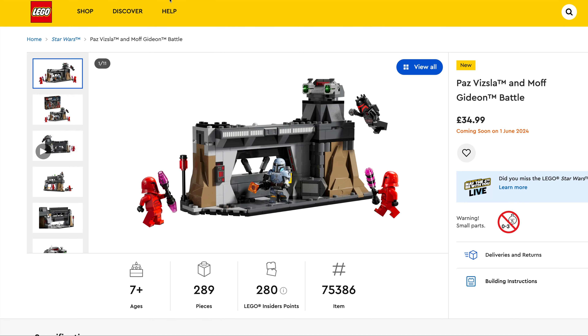Next up we've got the Ninjago sets — two in this wave. The first one being Tournament Temple City, $219.99, set number 71814, a whopping 3,489 pieces. Just look at the detailing on this set — absolutely incredible. And then we have Zane's Ice Motorcycle, $8.99, set number 71816, 84 pieces.